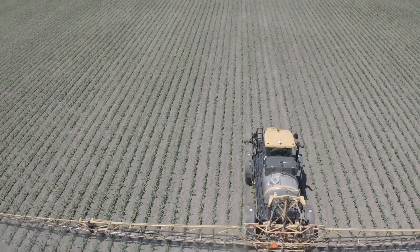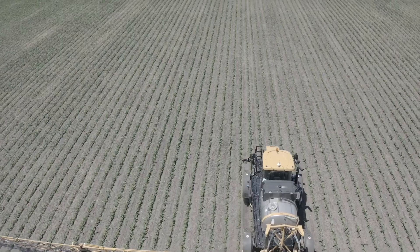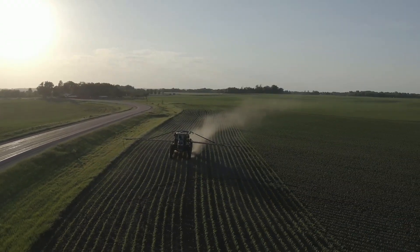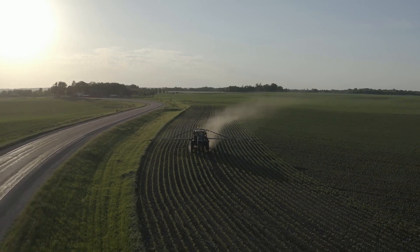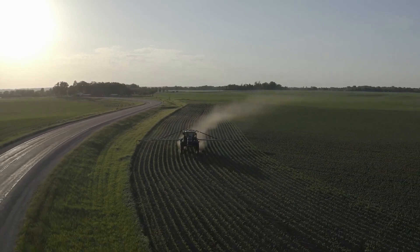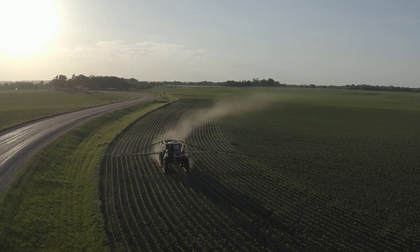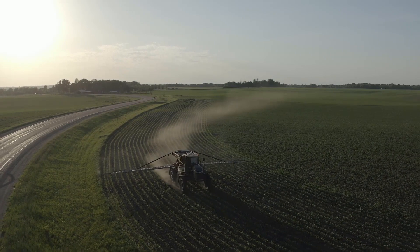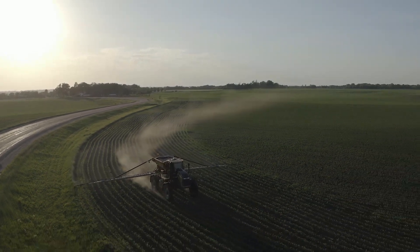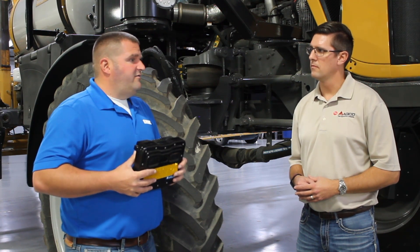Identifying those patterns allows our guidance system to drive us down those crop rows. It allows the operator to let the machine take over, drive down those rows, and focus on the task at hand, which is applying products to the crops. In the post-emerge application season, it's a very stressful time because rowing crops is not easy. We've had several operators that at the end of the day are a lot less fatigued because they aren't having to focus on following those rows.